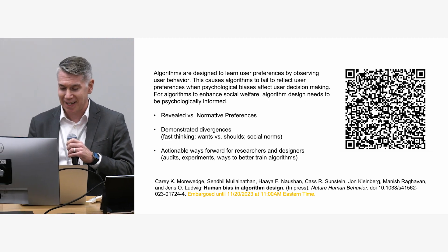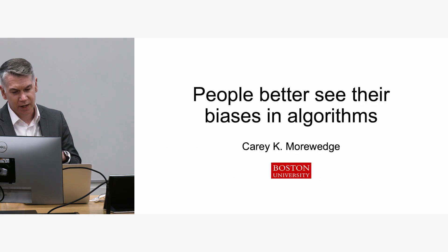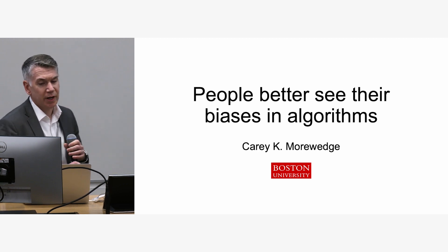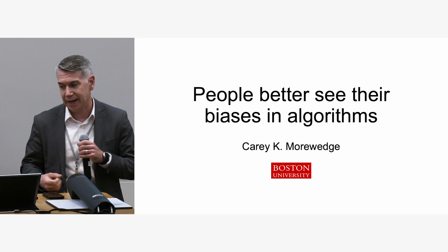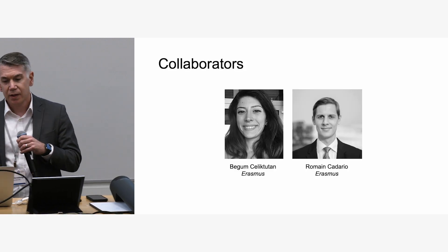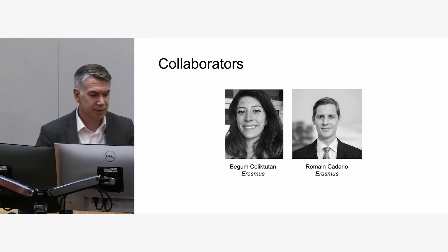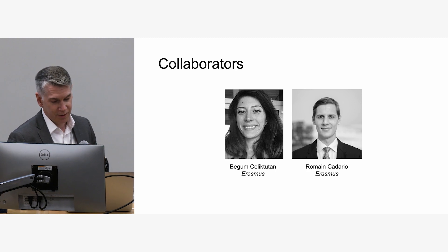I'm not going to talk about that today, but we were discussing it yesterday, so if you're interested, please have a look — it's a short read. Today, I'm going to talk more about using algorithms to help people detect their own biases. This work is with Begum Silic-Tutain and Romain Cattarillo, who are two fantastic collaborators at Erasmus. Begum is a PhD student, so if you're hiring in the future, take a look.